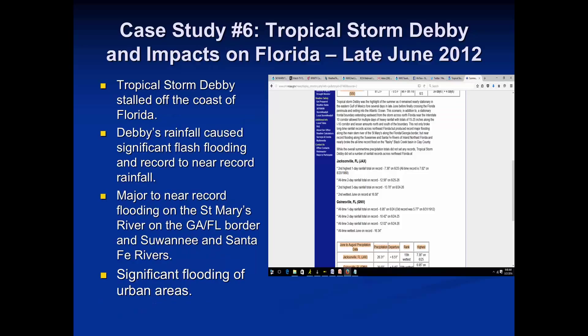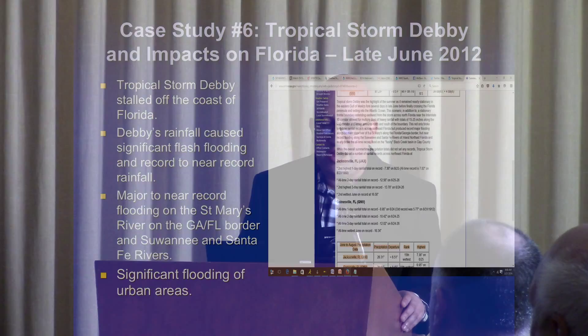Case study six: Tropical Storm Debbie, which Dr. Nabb mentioned earlier. Just a tropical storm, but it caused record rainfall, flash flooding, and affected the St. Mary's River, Suwannee, and Santa Fe Rivers with record flooding. We need to be ready to report these conditions to our local weather service office. The screenshot shows the rain totals and records broken by Debbie, because she stalled over the area for a long period causing heavy rainfall — not far from right here in Orlando.